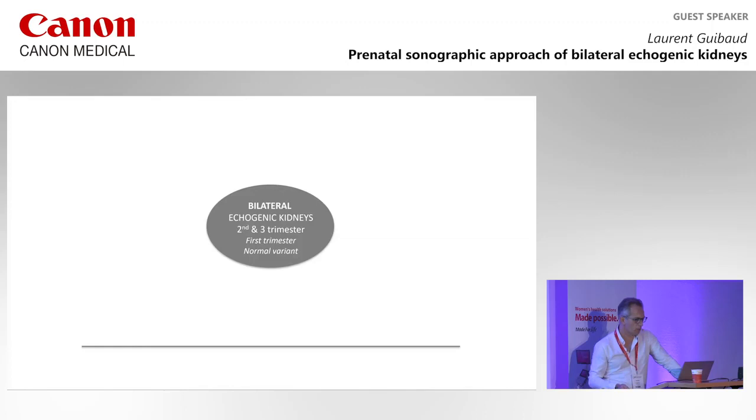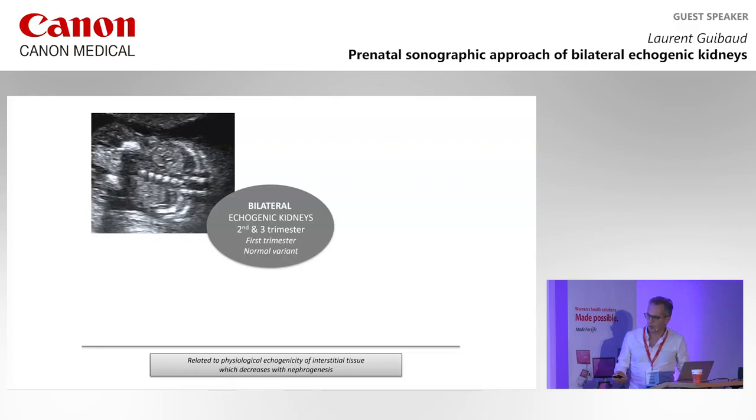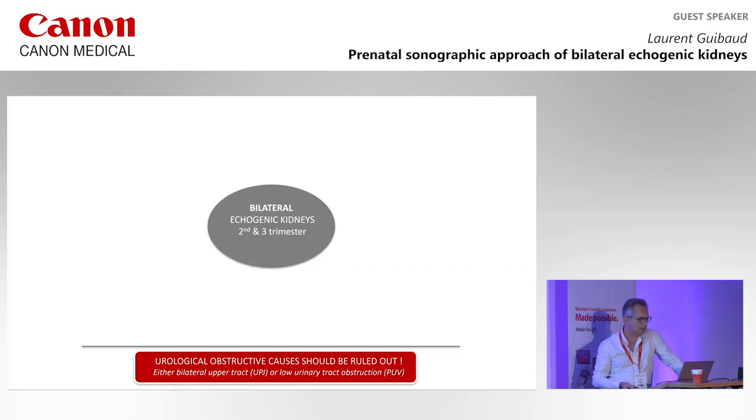In the first trimester, as you know, it's a normal variant, because it's related to physiological echogenicity of the internal tissue, which decreases with nephrogenesis. So we are dealing with this kind of echogenicity in the context of nephrological disease.